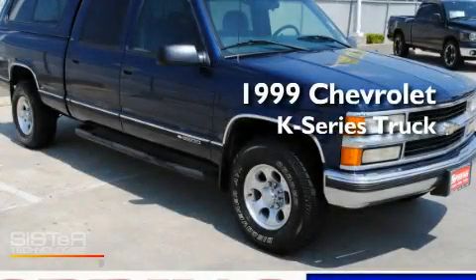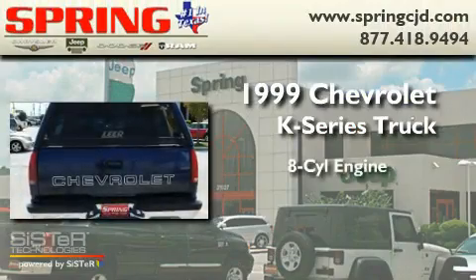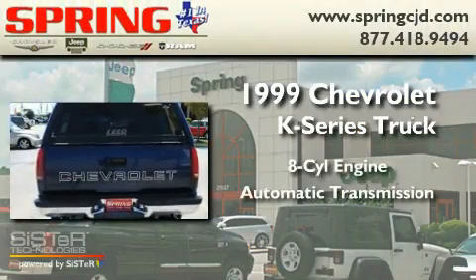This is a 1999 Chevrolet K-Series. It features an eight-cylinder engine and an automatic transmission.